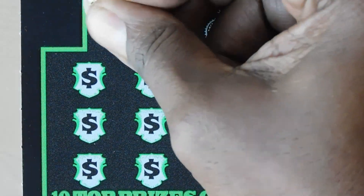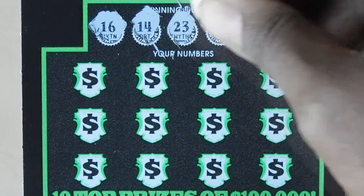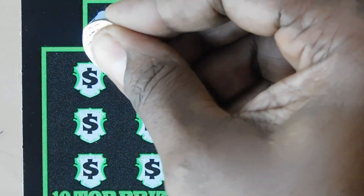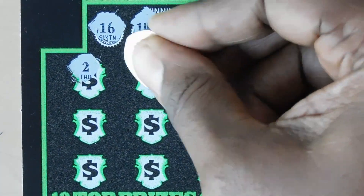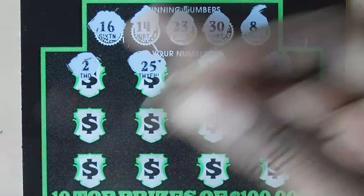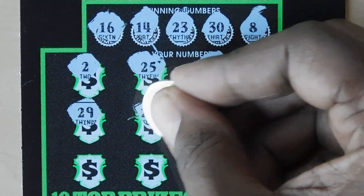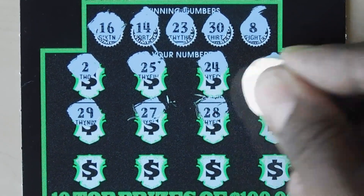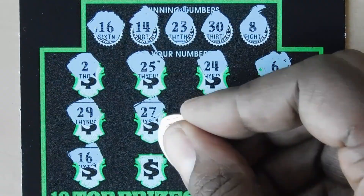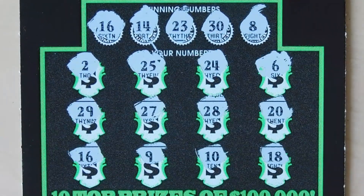Let's start with our winning numbers and hope for a symbol. 16, 14, 23, 30, and an 8. Then: 2, 25, 24 — one off — 6, 29 — another one off — 27, 28, 20, 16 — whoa, we got a match — 9, 10, and an 18.